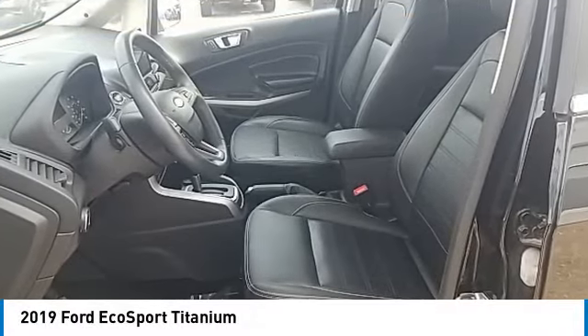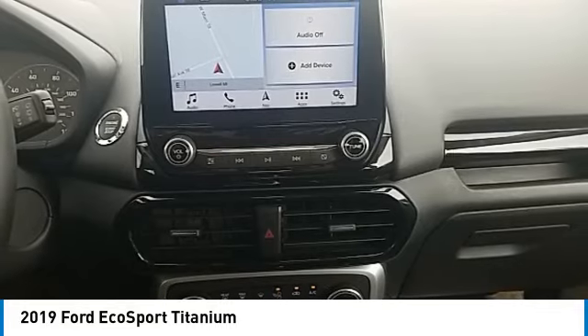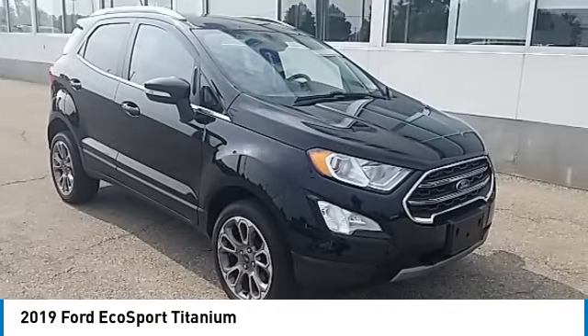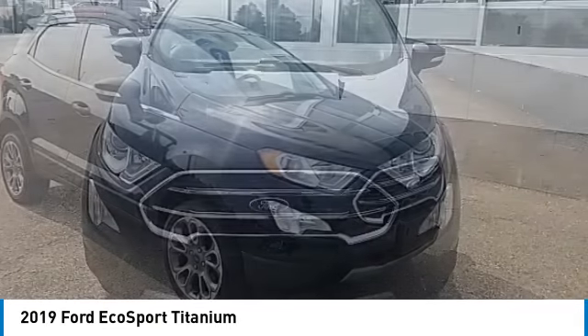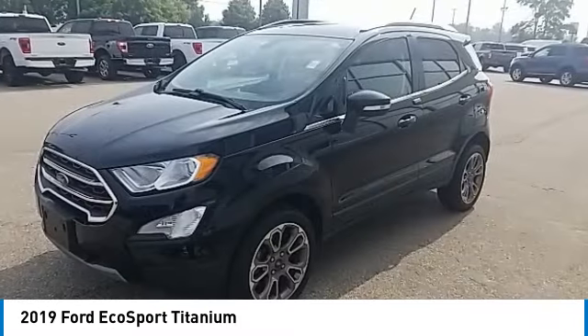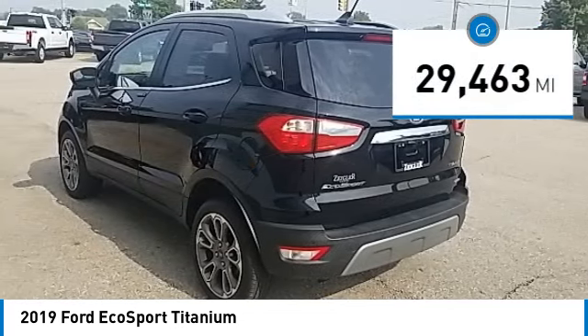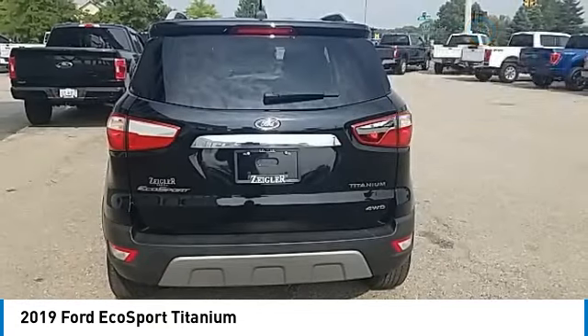Stop by and take a look at the 2019 EcoSport. The Ford EcoSport has an upgraded interior that provides you all the features you could ever want. It also offers the functionality of an SUV but in a size where you feel in control. This vehicle has less than 30,000 miles.